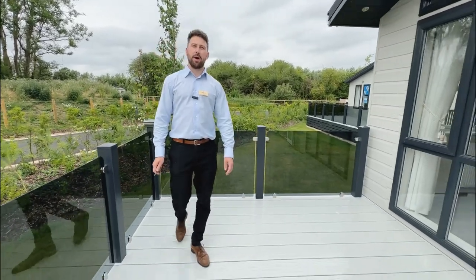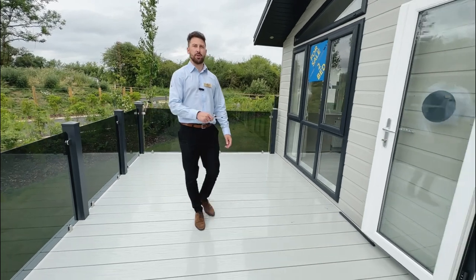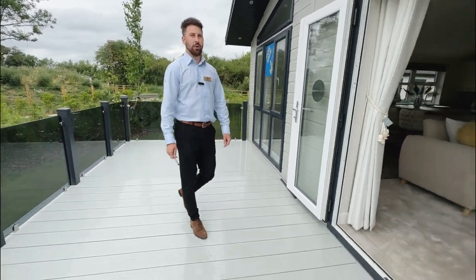Hello everyone, Dan here at Hoban Cox's Holiday Park. Today I've got the pleasure of inviting you over to Otters Walk where I'm going to be showing you inside a two-bedroom Omar Classic Lodge.